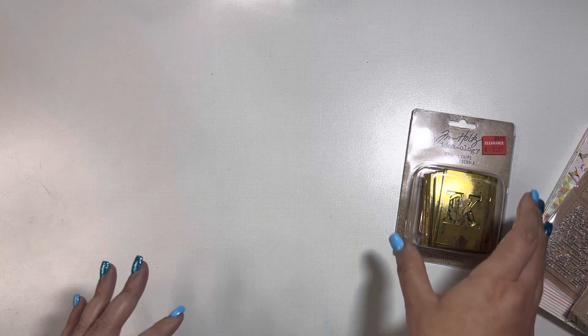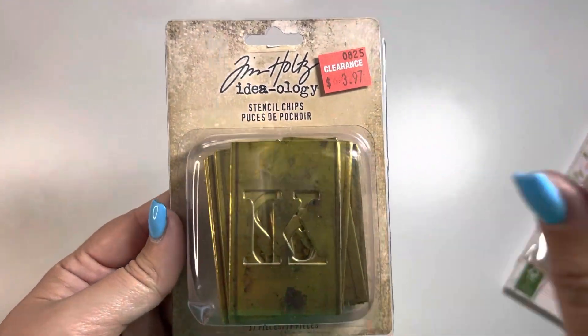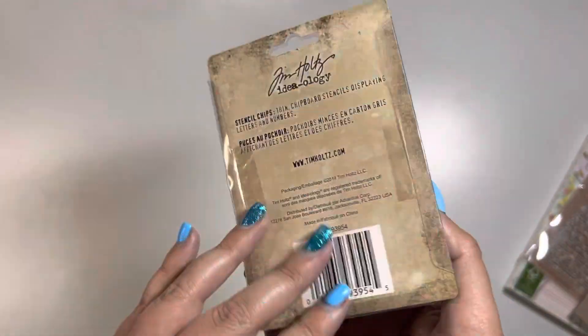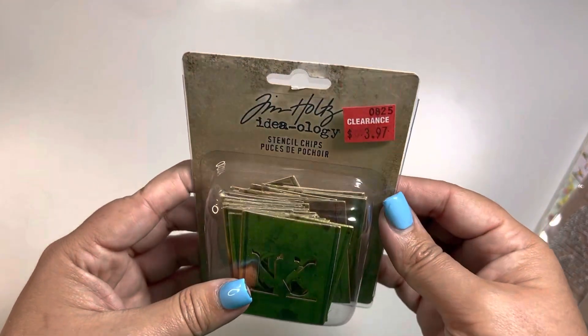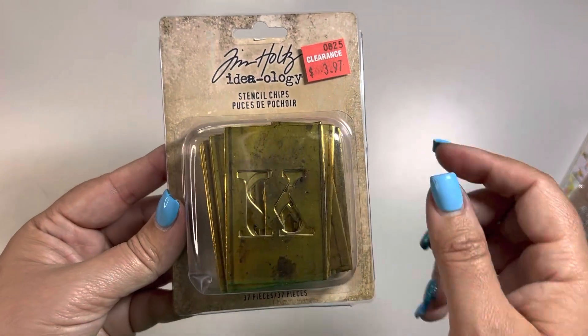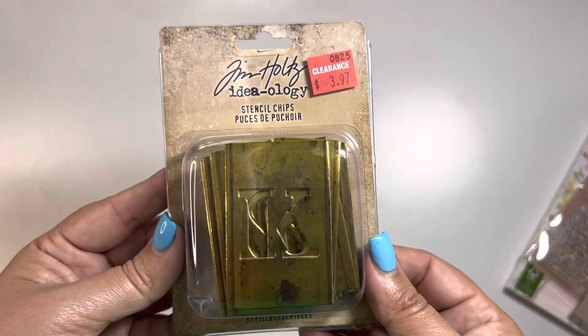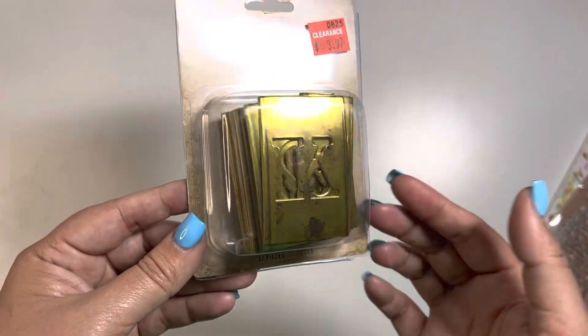And then I have this already in my stash, but this said $3.97. But the SKU when it was rung up was actually $2.97. So I picked up another one because obviously once I use them, they're gone, and I don't know if this is something that's retired or not. But I wanted to add another one in my stash. So it's just basically stencil chips — you can either use them as a stencil or you can use them as is.